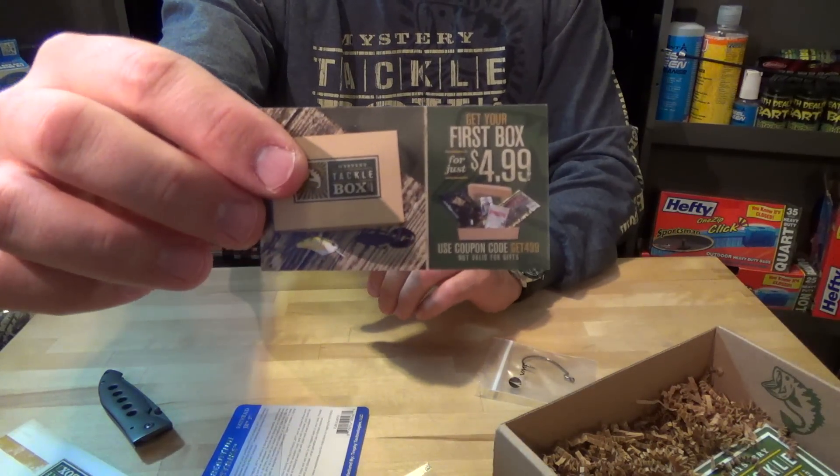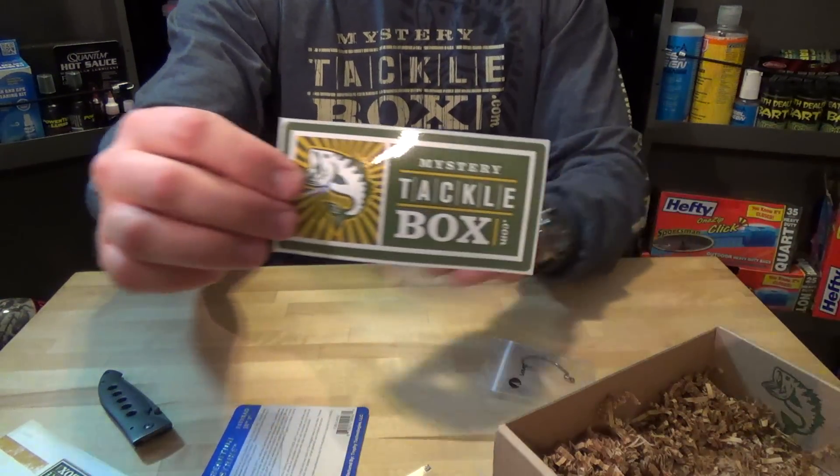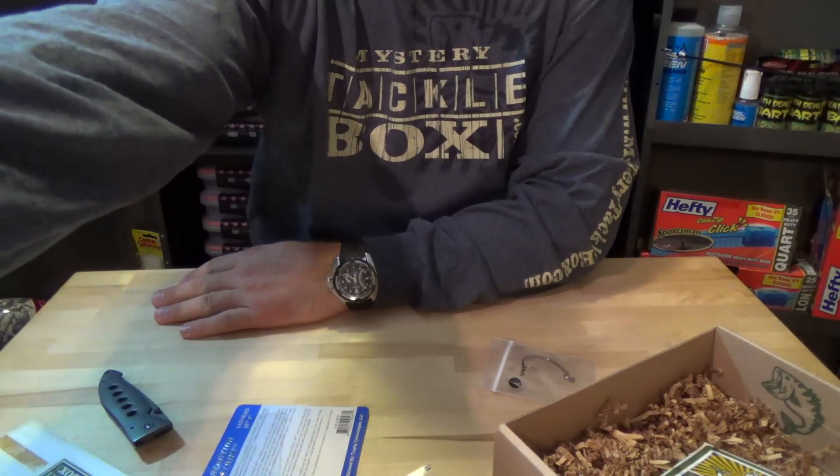Got your card — first box $4.99 — and the Mystery Tackle Box sticker. Pretty cool, another good box. Alright guys, thanks for watching, talk to you soon.